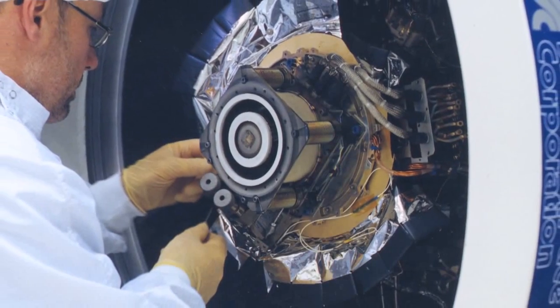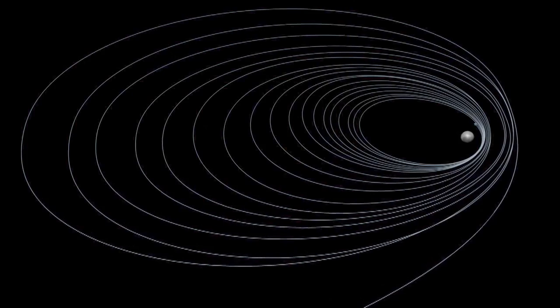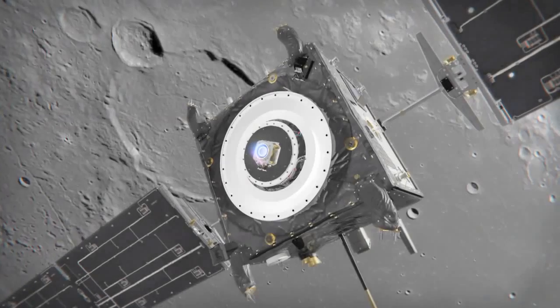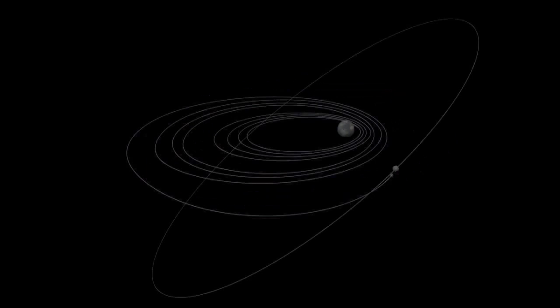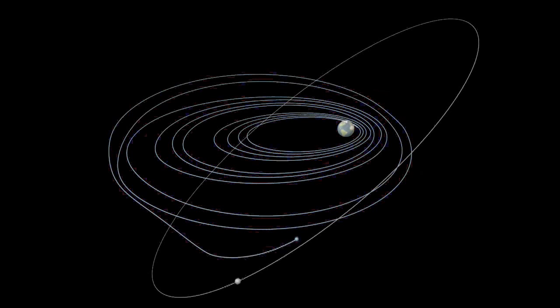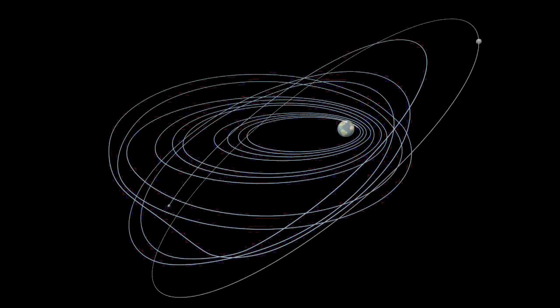The testing of the ion engine was extremely successful — it worked flawlessly. SMART-1's unconventional amble to the moon took 16 months, but it used just 60 liters of fuel — an amount that would enable a car to travel just a few hundred kilometers. After launch, the ion engine was fired intermittently to gradually expand the spacecraft's elliptical orbit around the Earth. At around 60,000 kilometers from the moon, the gravitational effect of the moon and the Earth balance at the first Lagrange point, L1. Here, SMART-1 was captured by the moon's gravitational field, and the ion engine was used to propel the spacecraft even closer to the moon.